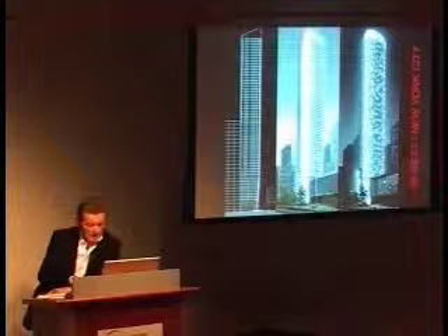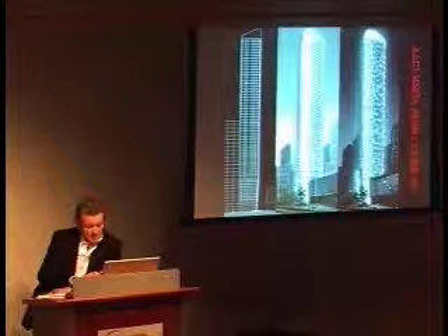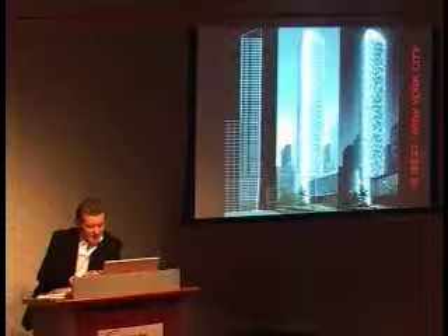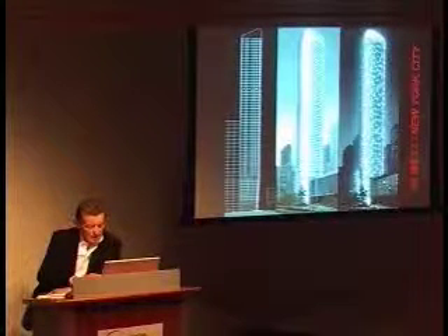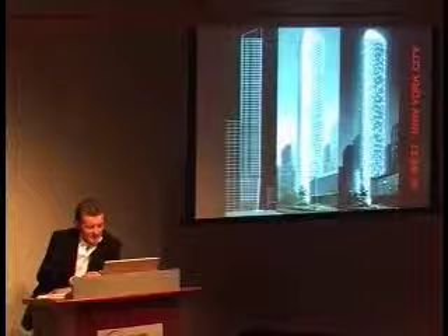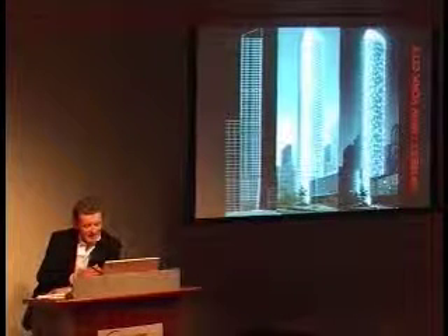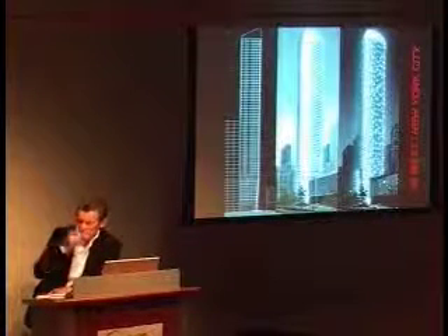The idea is to use different treatments on the glass surfaces to respond to the needs within the apartments, while also creating day and night interest to reflect what an apartment building is — a very individually used building, unlike an office building.